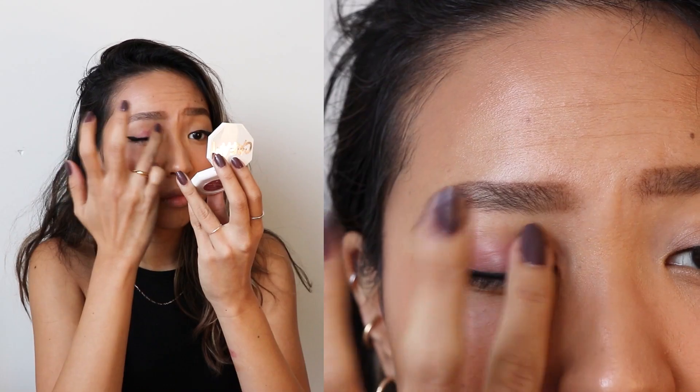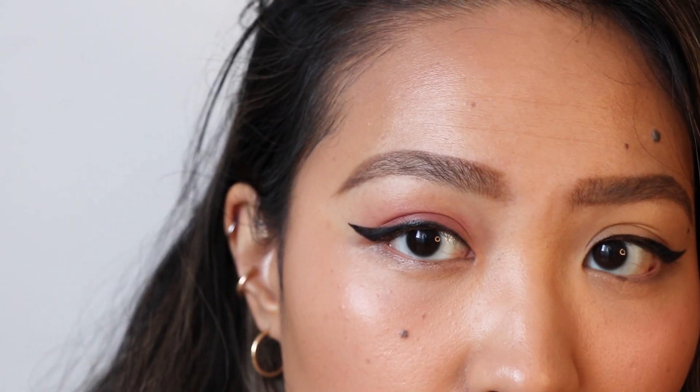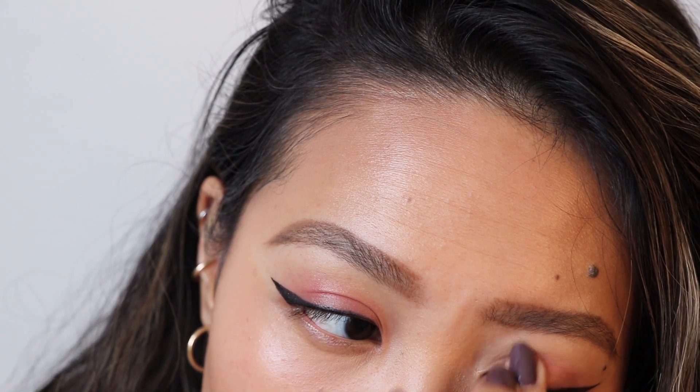I'm actually really happy with how it turned out. I think you can even use this on your eyes — let me try this. It has a very sheer glossy look. Now that I'm done with my blush and my contour, I'm going to finish up my face and I'll be back.